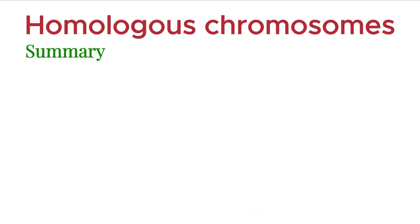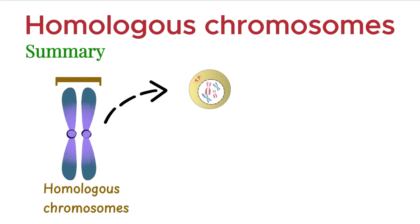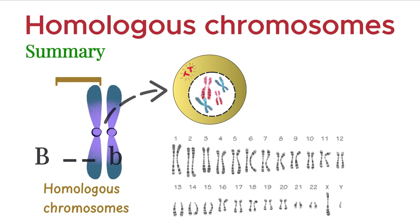To summarize: homologous chromosomes are pairs of chromosomes found in every diploid cell. In humans, there are 22 pairs of homologous autosomes. Each pair carries the same genes in the same order, but may have different versions, or alleles. During meiosis, these chromosomes replicate and form sister chromatids.